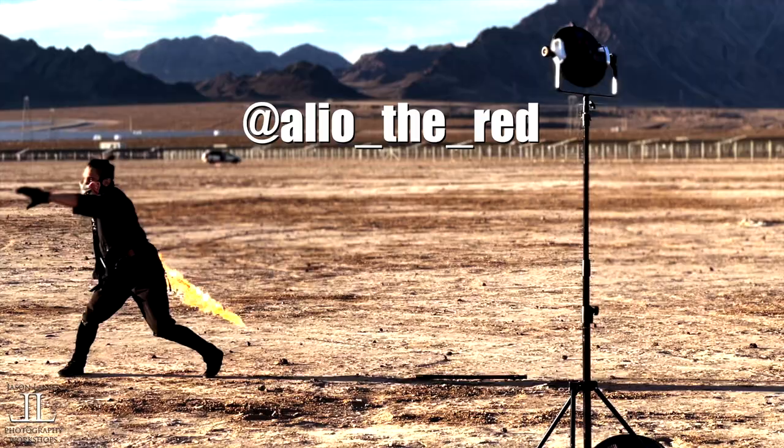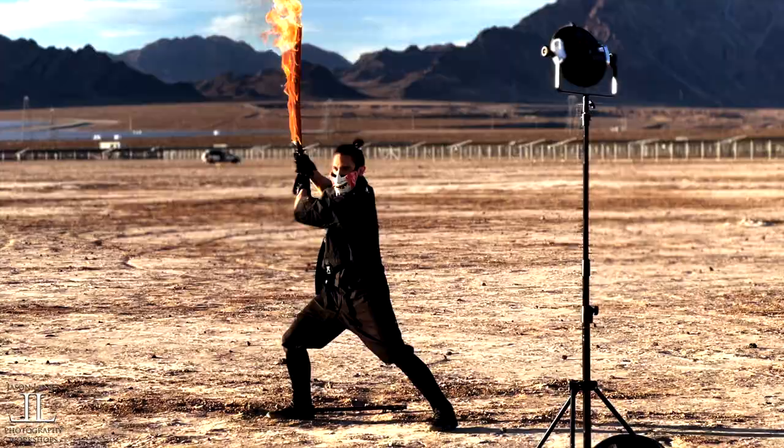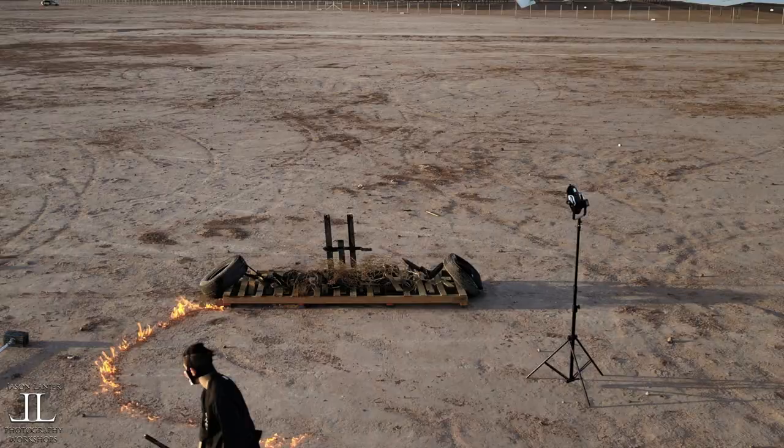Hey guys, Jason Linder here. I'm gonna do a really badass shoot with a super incredible performer named Alio — fire breathing warlord, amazing dude.